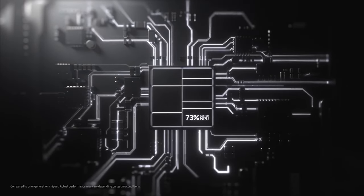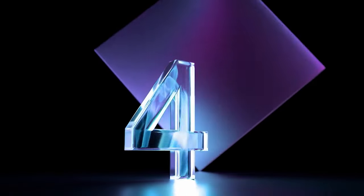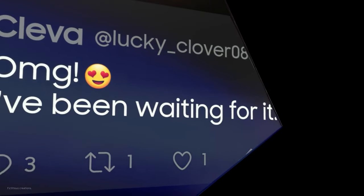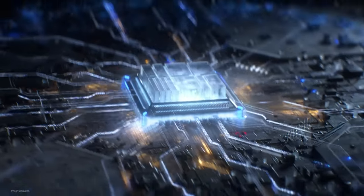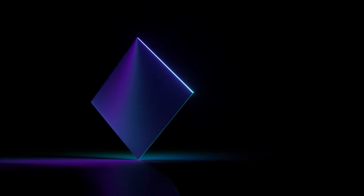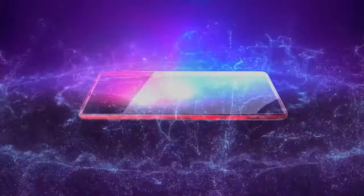In theory, it makes perfect sense to use the capability you have, but how many times have we already seen the restart of the Exynos. In any case, it would be better for us consumers that the Exynos be competitive, so I hope one day it will be. Thanks for watching this video, see you in the next one. Good luck to all!